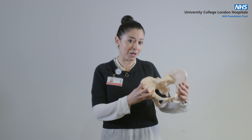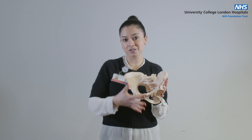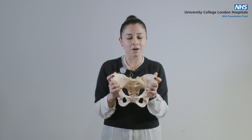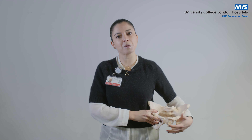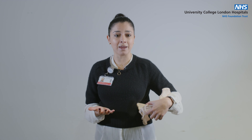Remember that your pelvic floor and your pelvis don't work in isolation. Your pelvic floor connects to your stomach, it connects to your back, it connects to your hips. So it doesn't work on its own and we need to think of all these structures when we want those pelvic floor muscles to help us with incontinence, with frequency, and with any other bladder, bowel or sexual function symptoms that you might have.